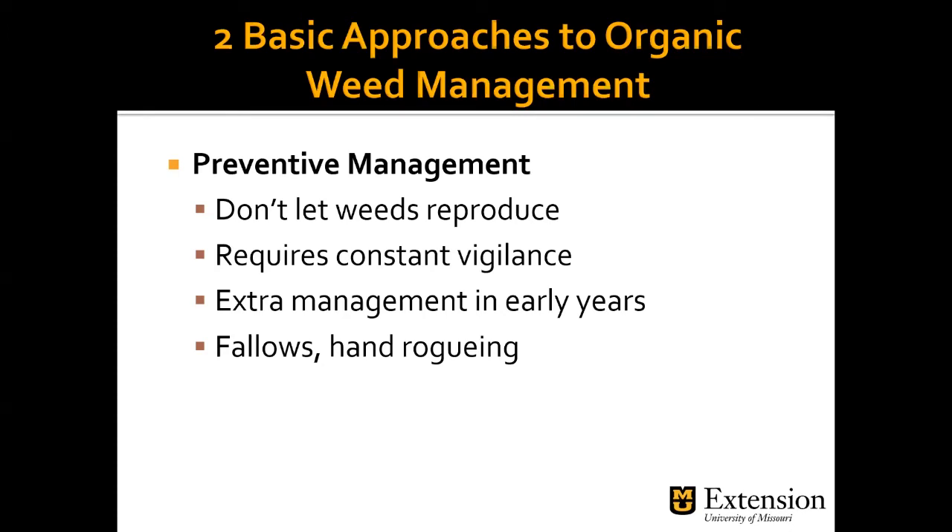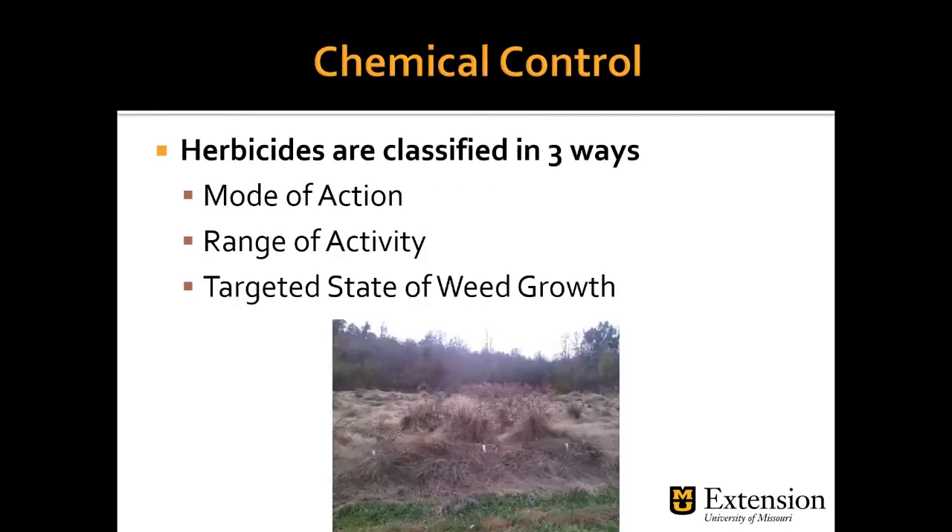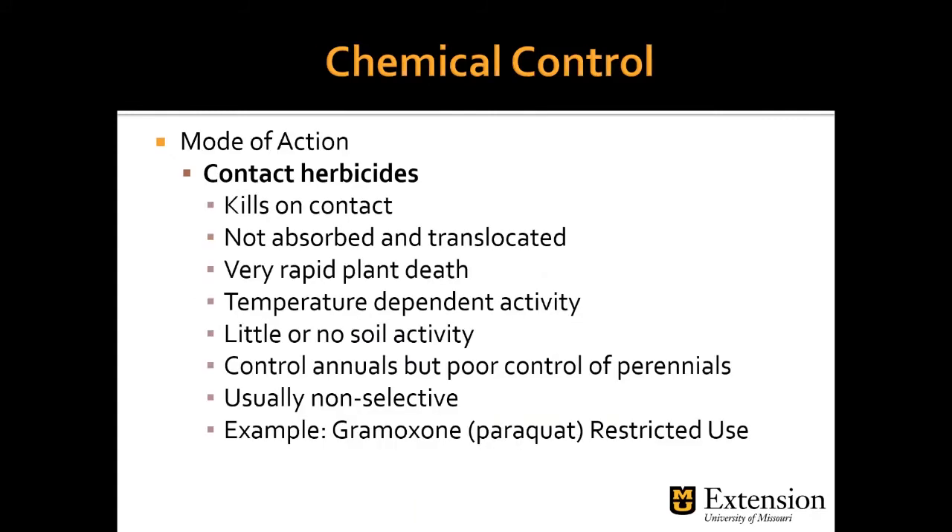If those non-chemical options are not working for you, then it may be time for a chemical control method. Whether you choose to use herbicides or not is completely up to you and your production system. There's a lot of misunderstanding in how herbicides work and how to use them effectively. Herbicides are classified in three ways: they have a mode of action — how it works — a range of activity — what it works on — and a targeted stage of weed growth.